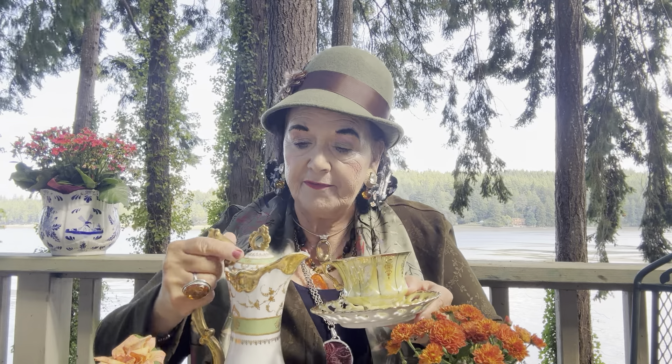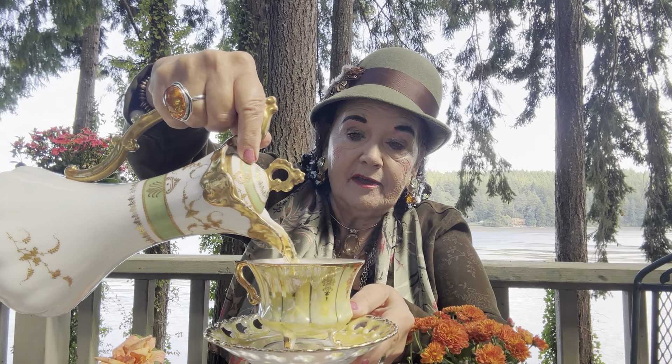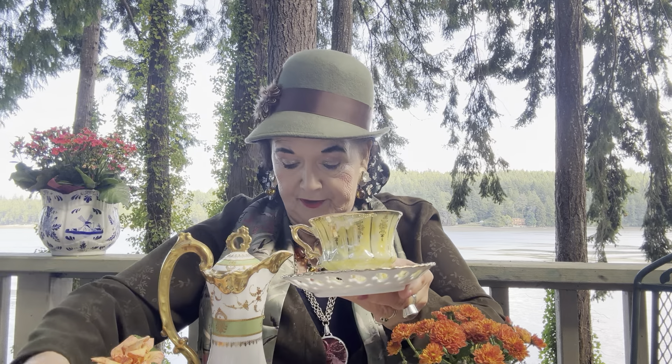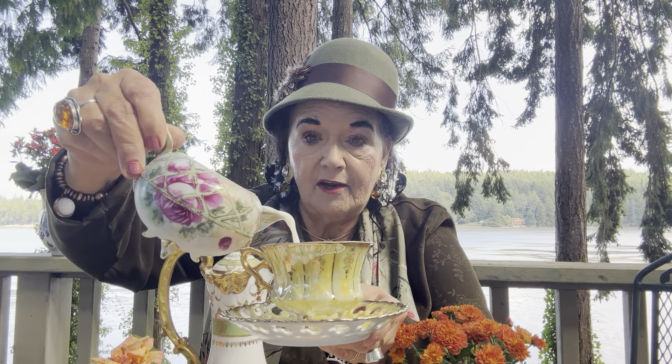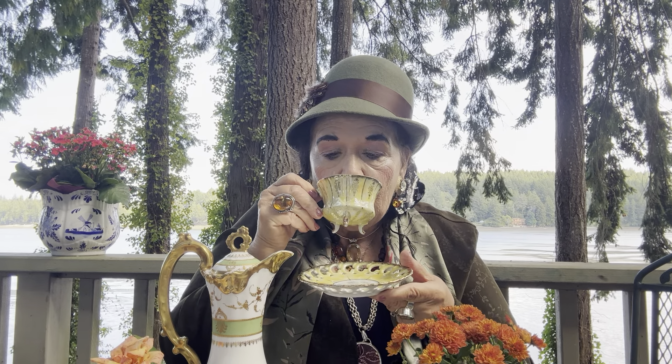Now let's pour out. This is such a beautiful Limoges pot — French China has been very famous through all the years. The French have the design of such romance. I just love all these colors; they're so wonderful. Look at that golden yellow cup — isn't that beautiful? We're listening to Beethoven today, but I have him down a little softer than normal because his music goes so loud and then so soft.